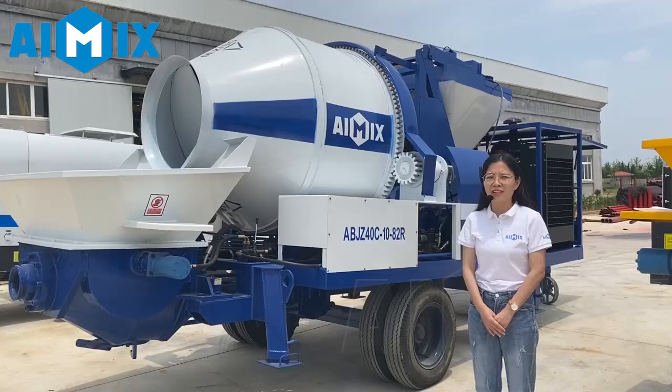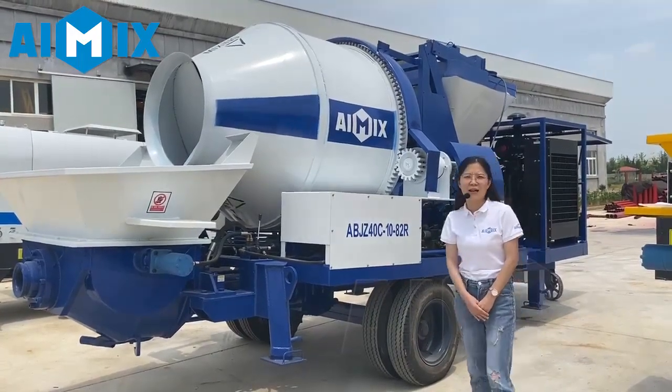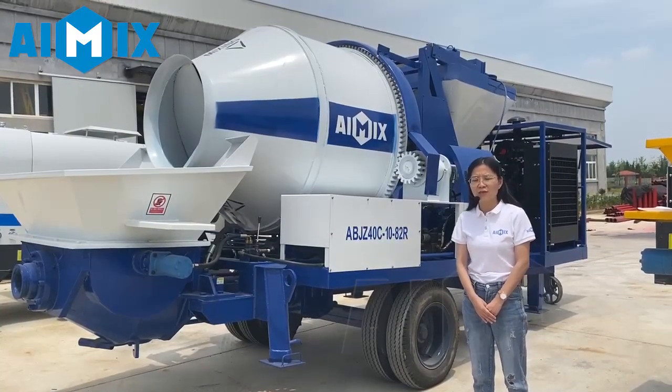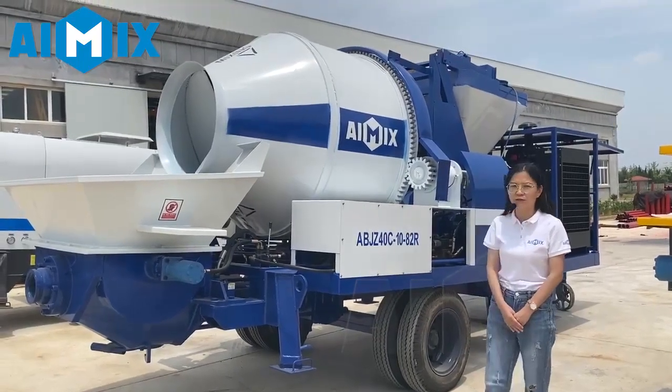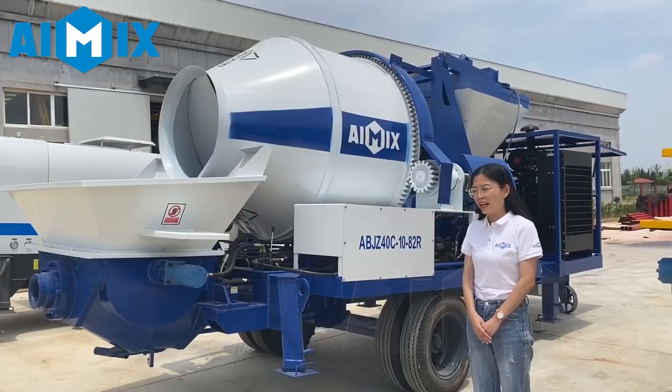Today we have instruction about our concrete mixer pump. This kind of pump is mainly used in houses, commercial buildings, roads, bridges, and tunnels. It has the advantage of easy moving, flexible, safe labor, and high speed.